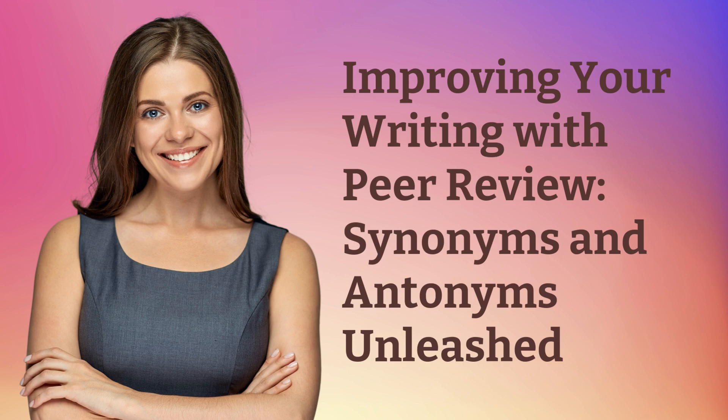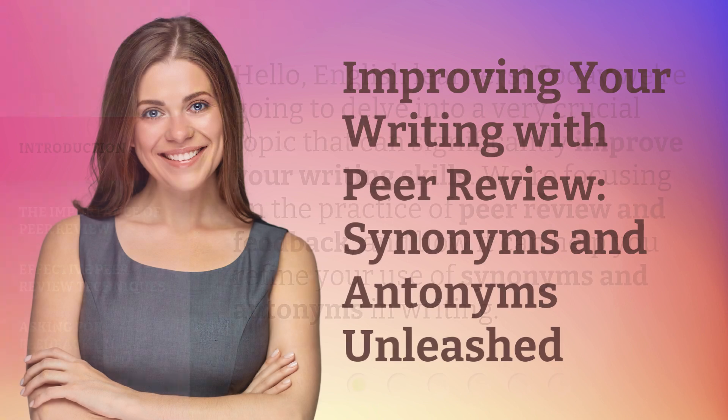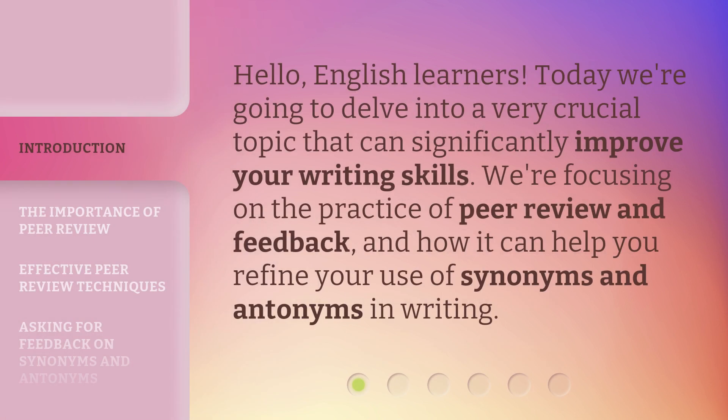Improving your writing with peer review — synonyms and antonyms unleashed. Hello, English learners. Today we're going to delve into a very crucial topic that can significantly improve your writing skills. We're focusing on the practice of peer review and feedback, and how it can help you refine your use of synonyms and antonyms in writing.